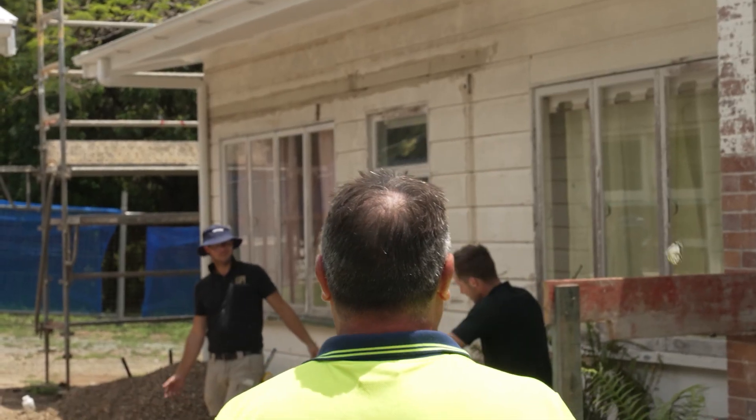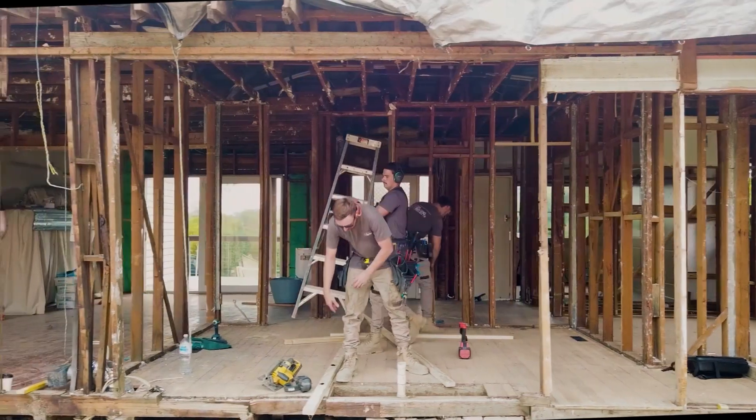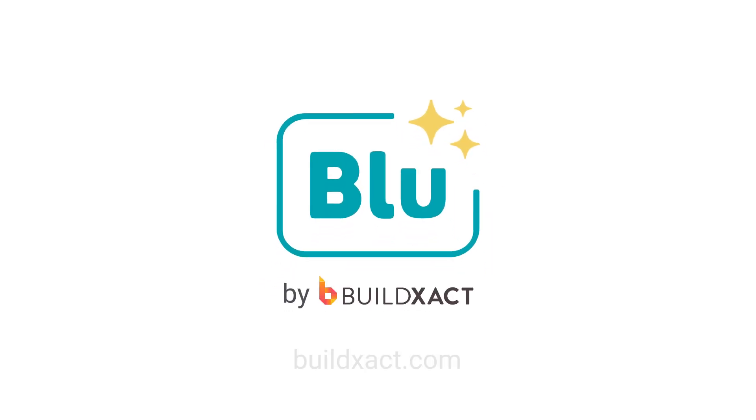Hire Blue to handle the heavy lifting for you so you can focus on what you really want — being on site, managing your team and getting the job done. Experience the future of building with Blue by BuildExact.